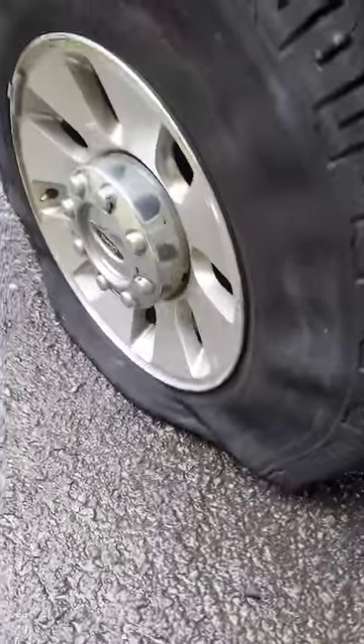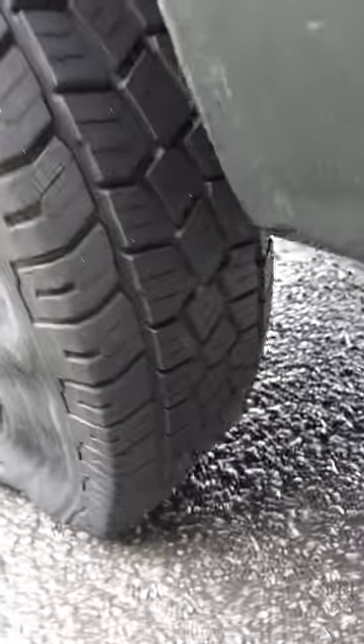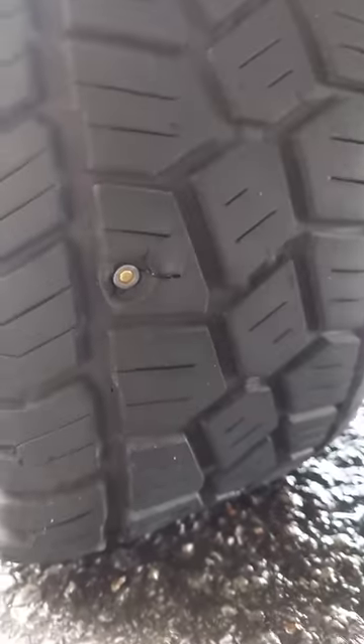Alright guys, check this out. I'm stuck on the side of the road, I got me a flat. There's a big old hole in my tire — I don't know if it had a big bolt or what. But do not try this at home.